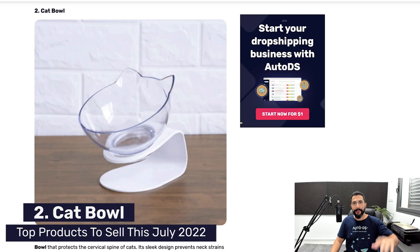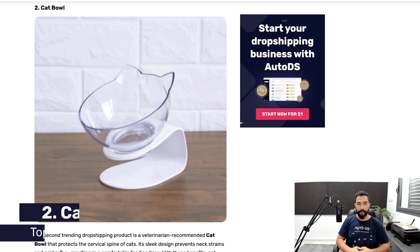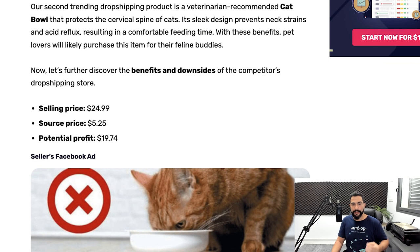Number two: cat bowl. This seems like a very general niche, but we're actually talking about a bowl that is shaped like a cat — and that is what's so special about it. The seller is selling this cat bowl for $24.99, and guess how much he's buying it for? A whopping $5.25. The potential profit here is $19.74, not including your selling channel fees, which is still a great profit. This is what dropshipping is all about and how easy it can be done once you have all of the right knowledge, tools, and information.